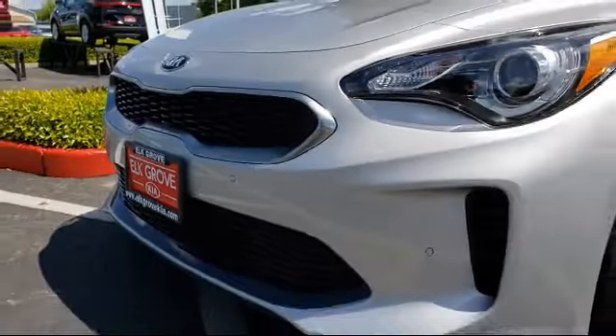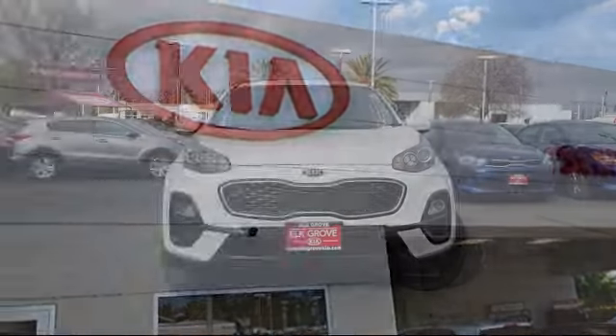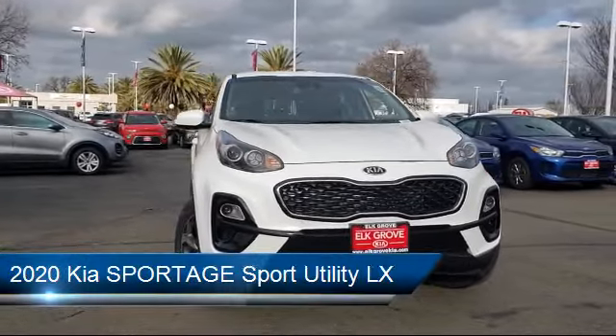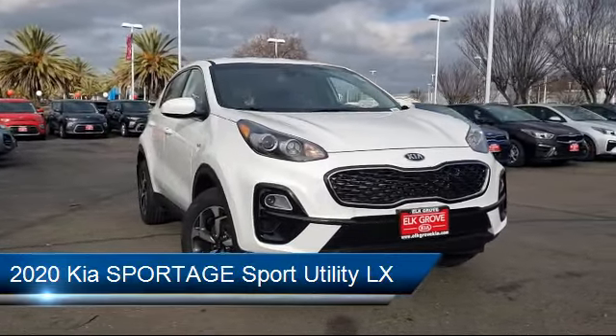Welcome to Elk Grove Kia and here's a look at another great vehicle from our inventory. It comes equipped with a rear view camera, keyless entry, rear spoiler, tire pressure monitoring system, and alloy wheels.